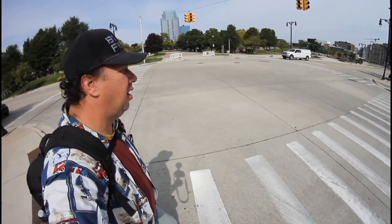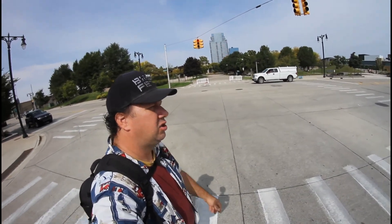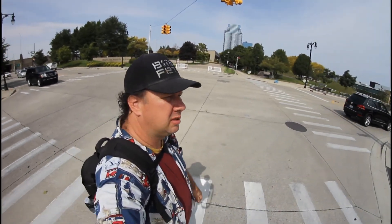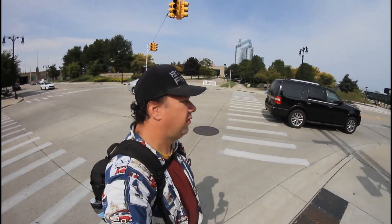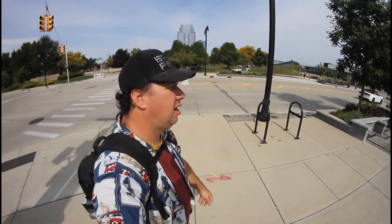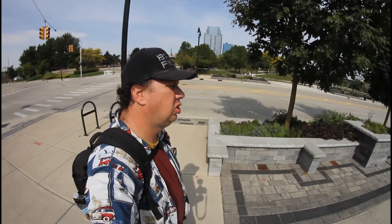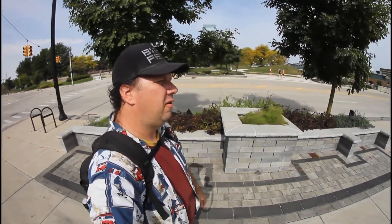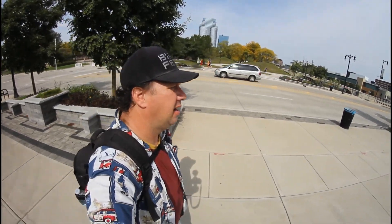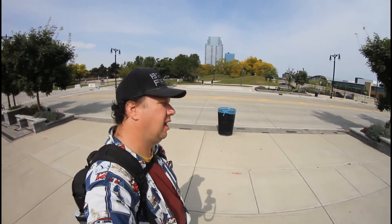I've made it downtown for the final video for nature photography in a big city. I'm in downtown Grand Rapids and I'm gonna set up a few new rules for this video. I'm not going to use Obon Park across the street or the Van Andel Museum because their gardens are just too big and it'd make this video too easy. I'm gonna cross the river and go to the center of downtown to see what I can find.